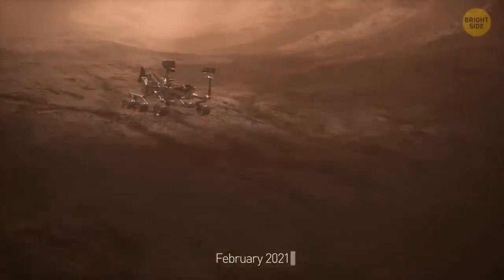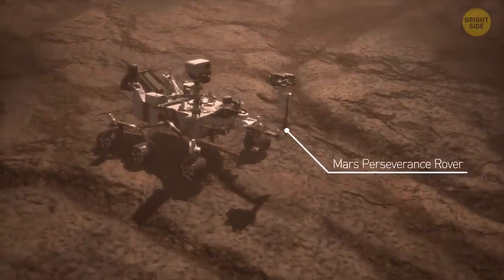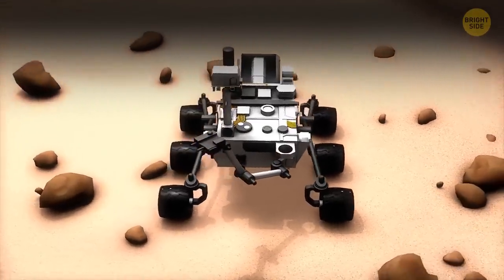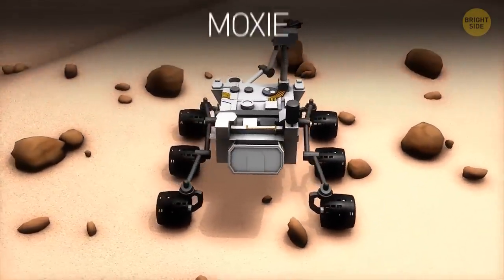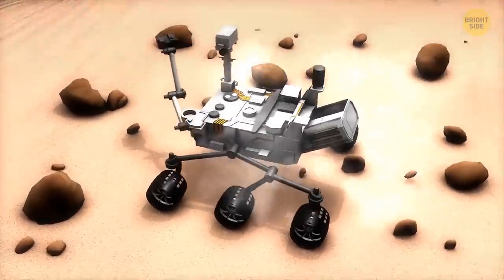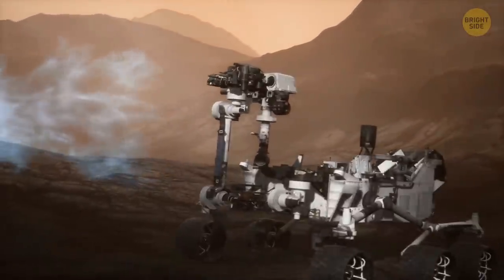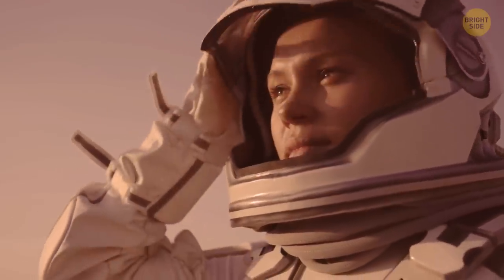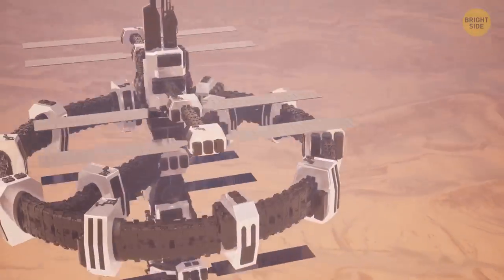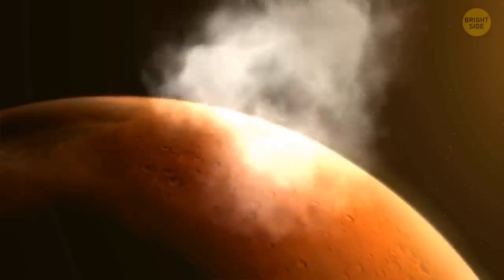Since February 2021, the Mars Perseverance rover has been testing oxygen extraction technology. It contains the Mars Oxygen ISRU experiment, called MOXIE — a shoebox-sized device that pulls in Martian air and, under high pressure, takes one atom of oxygen from carbon dioxide. A factory-sized version of this mechanism could produce oxygen for an entire colony and release the rest into Mars's atmosphere.